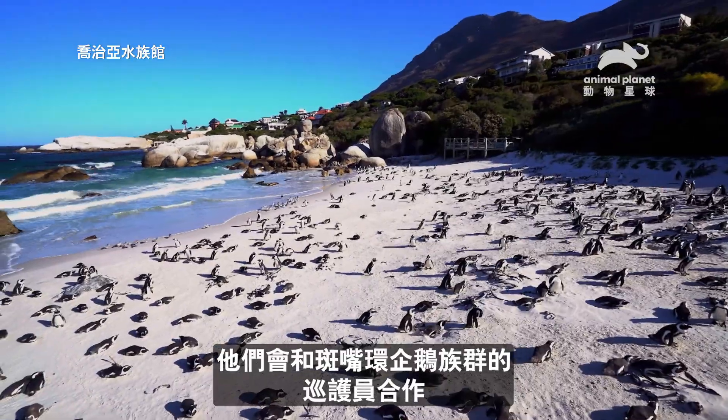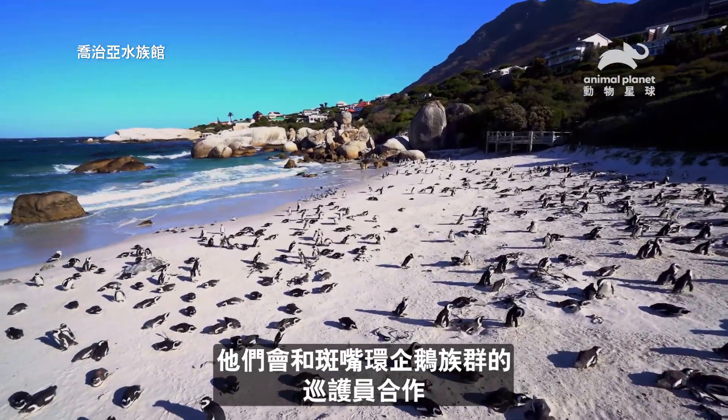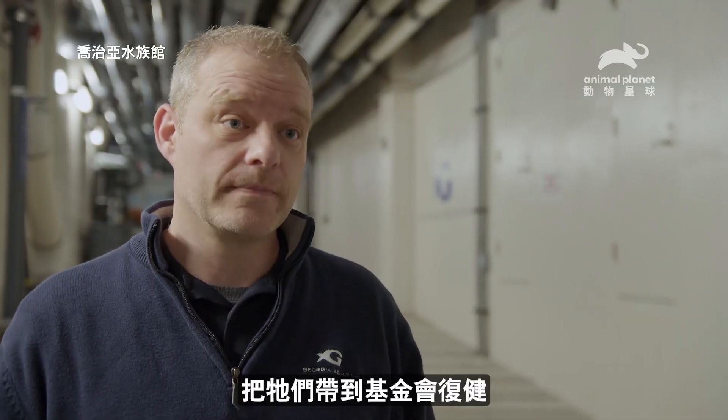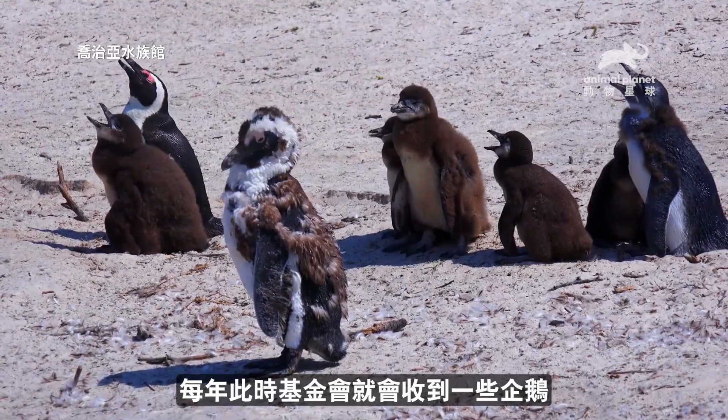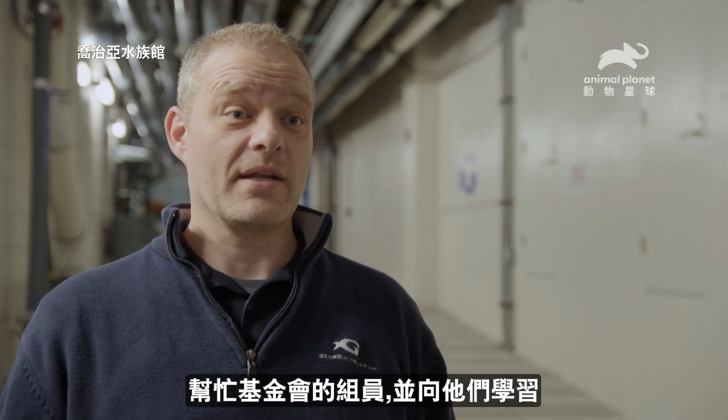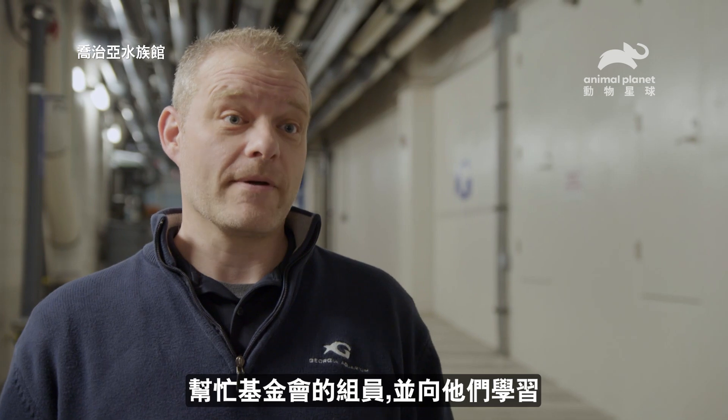They work with rangers that patrol the African penguin colonies, and if they find animals that need help, they'll rescue them and take them over to Sandcob for rehabilitation. This is the time of year where the Sandcob facility is receiving a number of penguins. So I'll be heading to South Africa along with my colleagues Jason and Stephanie so that we can help the team at Sandcob and learn from them.